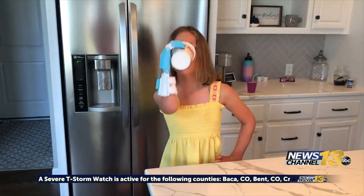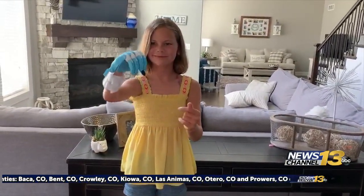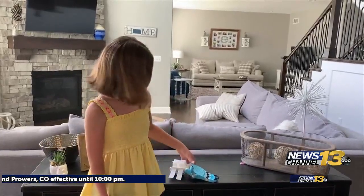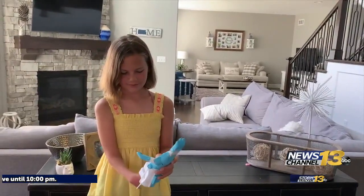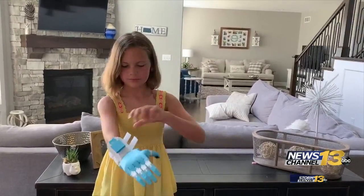I think it is amazing because I can grab things and do things I've never been able to do before. When she made the heart shape, she said, 'I've always wanted to make a heart.' A second hand most of us take for granted has been life changing for Bridget. It actually helps with drinking water and making my bed and everything.